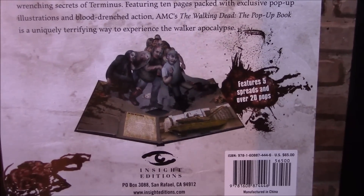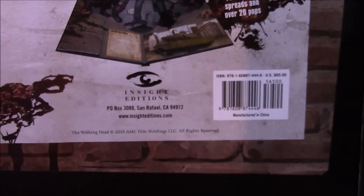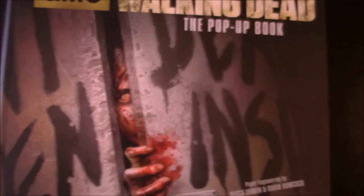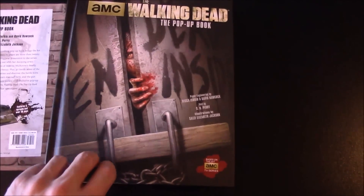Featuring 5 spreads and over 20 pops. It says $65, but I got it on Amazon for less than $19. So there is the AMC Walking Dead pop-up book little insert, and here's the actual book. There's the cover.